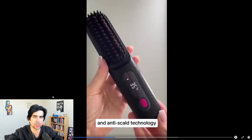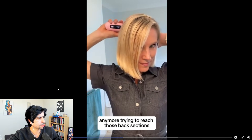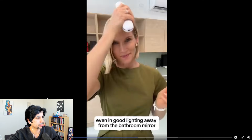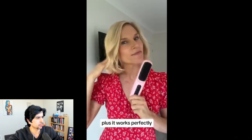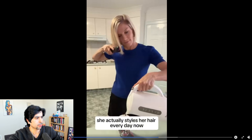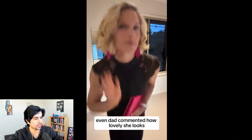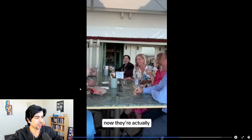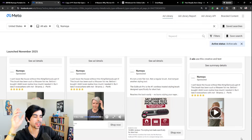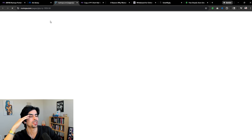The script continues: 'She can style anywhere — sitting comfortably on the couch, in the car, before events, away from the bathroom mirror. It works perfectly on her bob and gives her the style she wants in just five minutes. Since it's quick and easy, she actually styles her hair every day now. Even dad commented how lovely she looks.' And brilliantly, they add: 'Her short hair friends got one too' — which encourages people to buy more than one. What a great script.